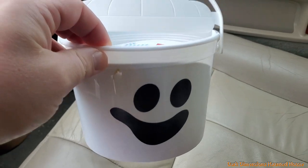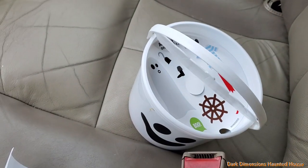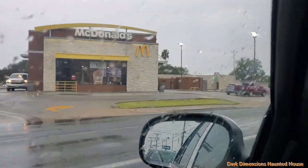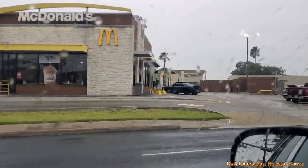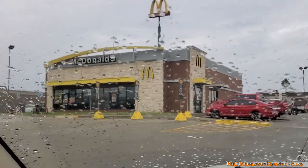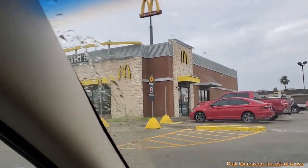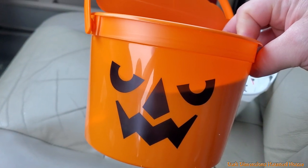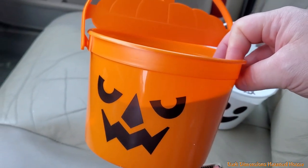So the first McDonald's I got the McBoo, so I guess it's gonna be a scavenger hunt — I'm gonna go to all the different McDonald's trying to find all three of them. We're at our second McDonald's to see what Pails they have. At the third McDonald's, the last one was the McGhost.